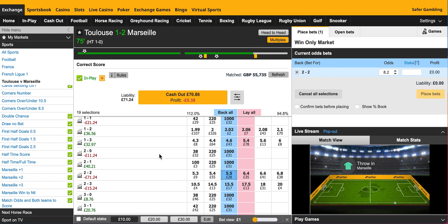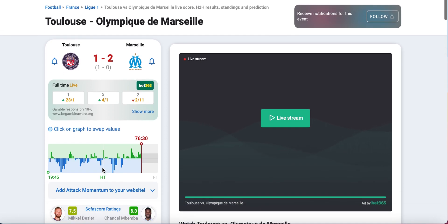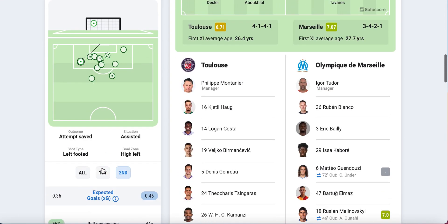Maybe the most sensible thing would be to try and cash out now — take the 50p loss it's offering me at the moment. But let's look at what's happening. Marseille were attacking but now Toulouse seem to be attacking, so 2-2 is looking more likely. Could be sensible to cash out. Got some decisions to make.